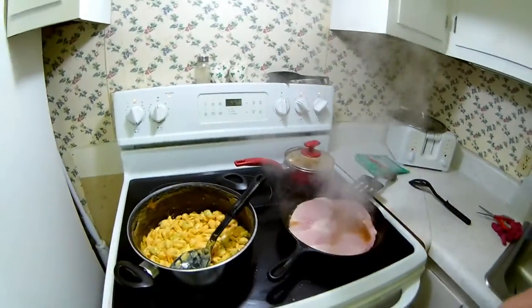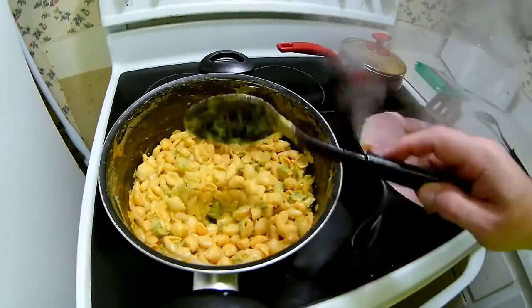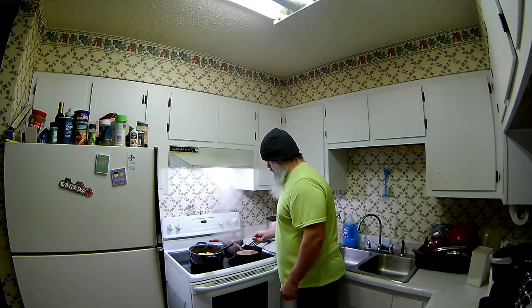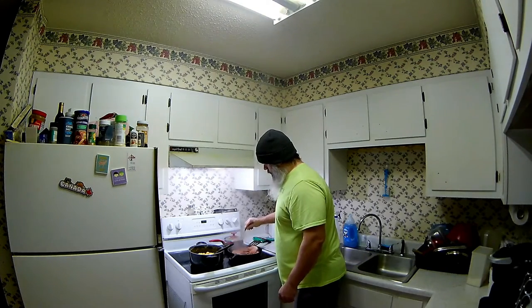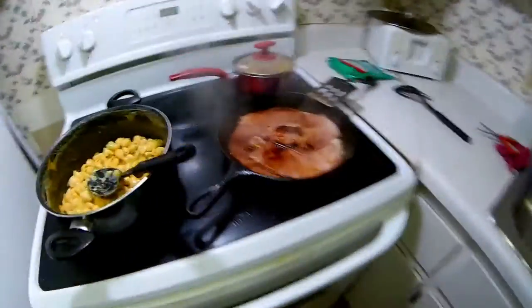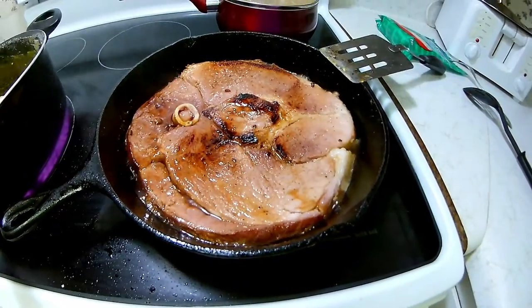Go ahead and turn them on low, get this going on, get that going on — all right, doing good guys, doing good. Check that out. Good news is I'm cooking the ham in a tiny bit of bacon grease that was left over, so I'm cooking pig and pig. Kind of weird, right? But it's going to work out.